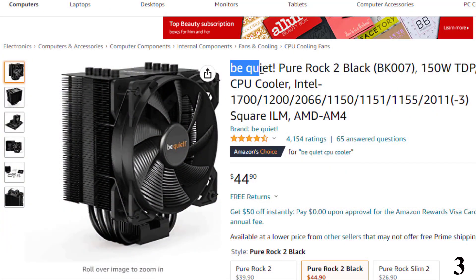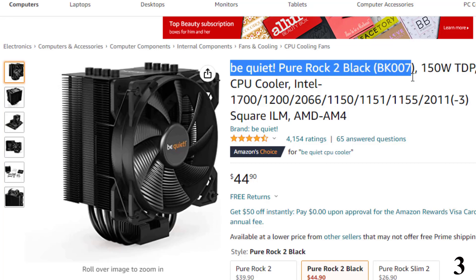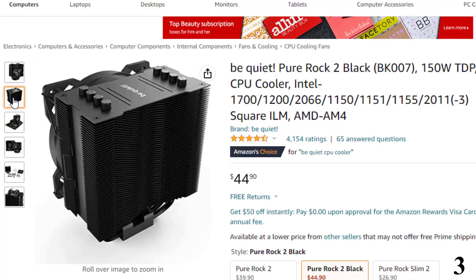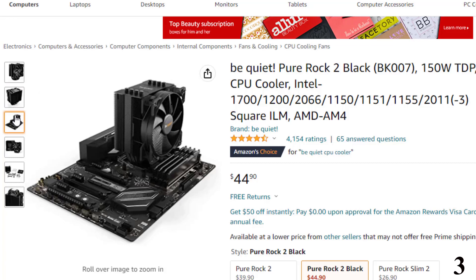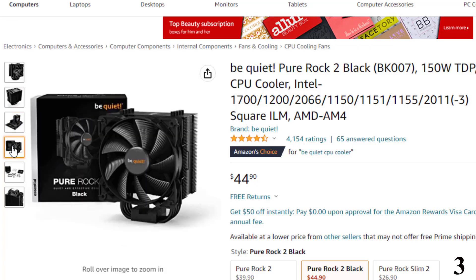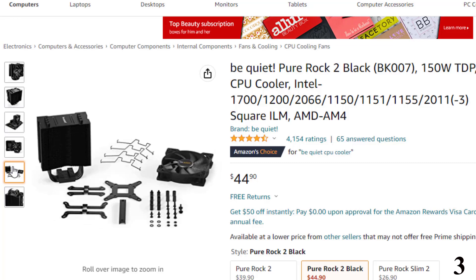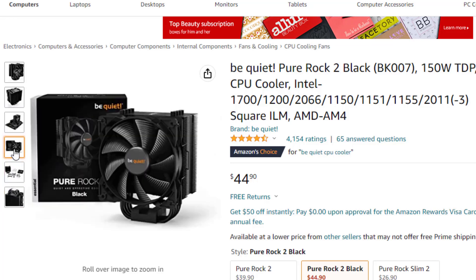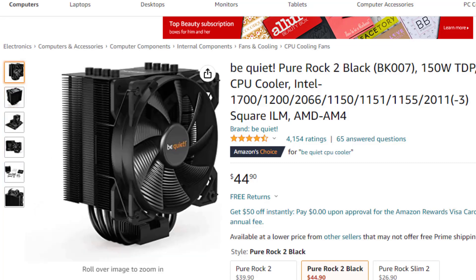Number 3 is the Be Quiet! Pure Rock 2 Black. Now you can get it at around $44. The Pure Rock 2 Black is Be Quiet!'s CPU cooler for silent multimedia and graphics systems. It provides an excellent price-to-performance ratio with 150W TDP cooling efficiency, four 6mm heat pipes with HDT technology, a Pure Wings 2 120mm PWM fan, and convenient mounting from atop the motherboard. Its asymmetric design is among the features that give it such an excellent price-to-performance ratio.